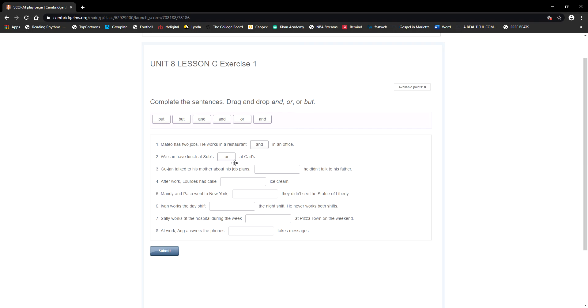We use 'but' when we have the idea of contrast — when we have opposite ideas or a contradiction. Let's go to number three: John talked to his mother about his job plans — that's going one way. But he didn't talk to his father — that's a contrast. He talked to his mom, and the opposite: he didn't talk to his father. That's how we use 'but.'